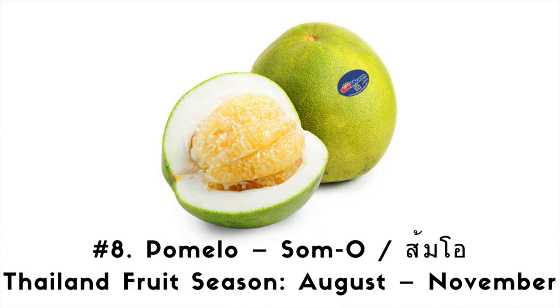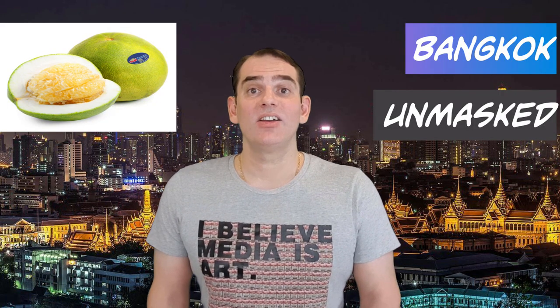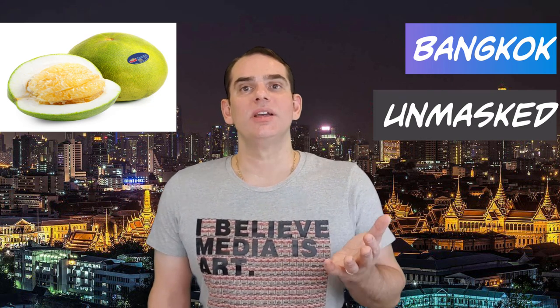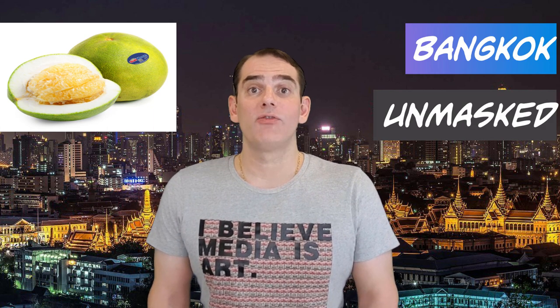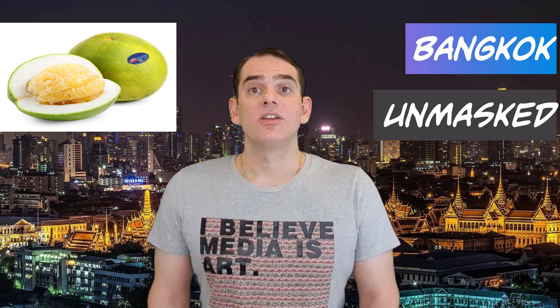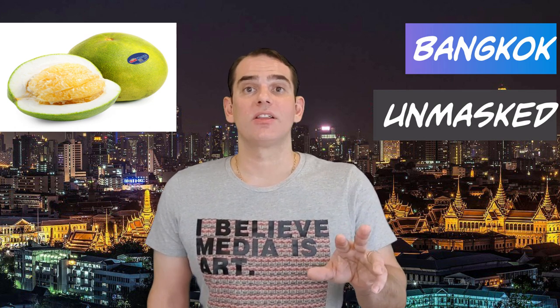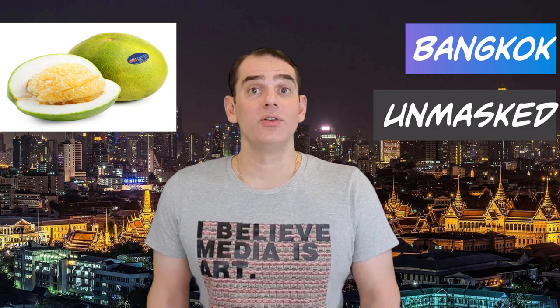Number 8. Pomelo. Thai language: Song Oh. Thai fruit season: August through November. Pomelo is another must-eat fruit in Thailand. It tastes exactly like a grapefruit, but without the bitterness or sour notes. It's not particularly sweet, nor is it tart. Like grapefruit, you'll find pomelo in both pink and yellow varieties. Most fruit sellers will have their pomelo ready, peeled, and packaged. The reason is that it's a nightmare to peel — the green outer skin and white pith surrounding the fruit is extremely thick, and it's quite an ordeal removing the fruit from its casing.